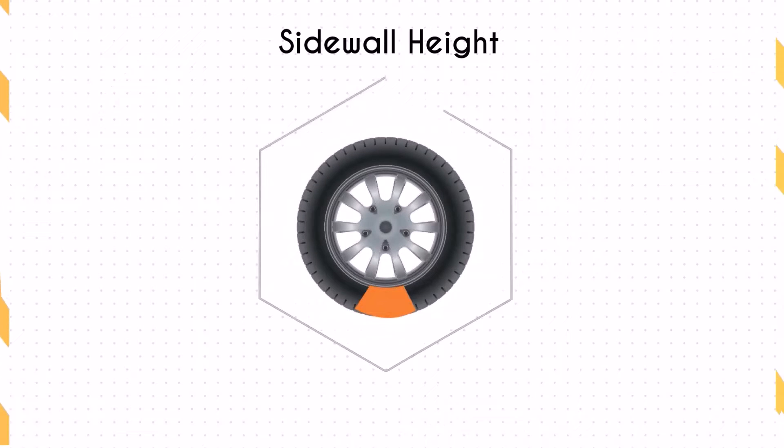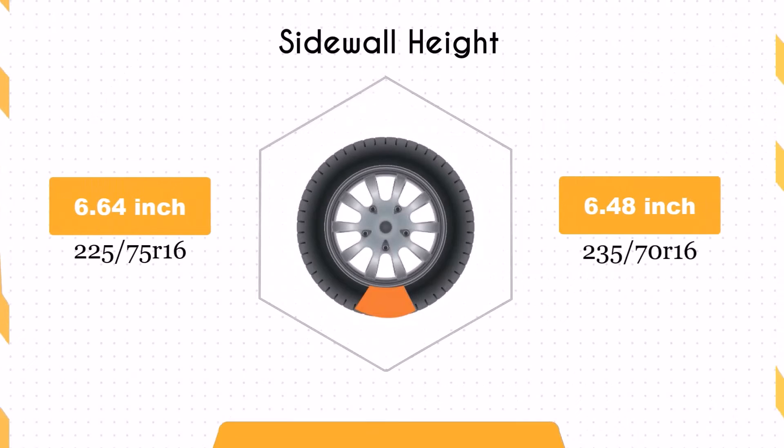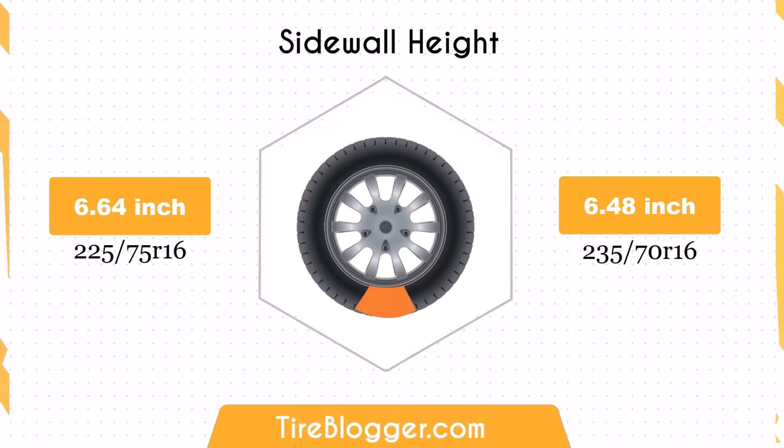The sidewall height decreases by 0.17 inches, or 4.25 millimeters, when switching to 235/70R16, potentially leading to a firmer ride. The smaller sidewall might improve handling on paved roads, but could result in a rougher ride on uneven surfaces.